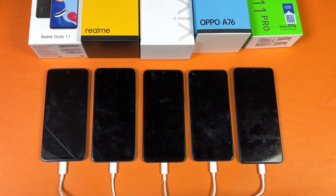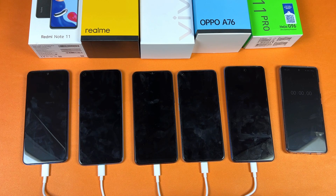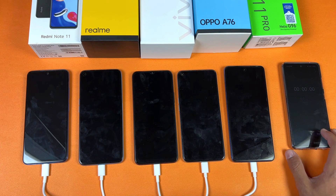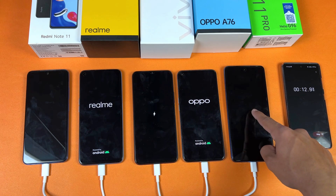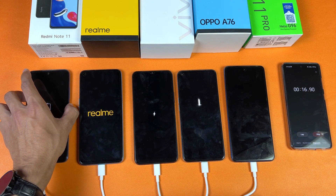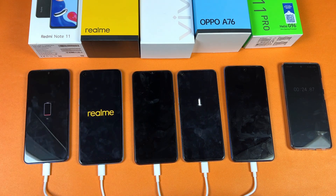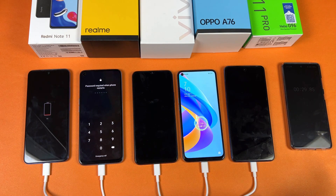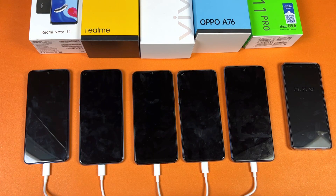Let's start timing using my Samsung Galaxy A52s 5G as a stopwatch. I've connected the chargers into the socket and the power source is currently off. Now let's turn on the power source. The power source is on and you can see the charging logo on all devices. On the Oppo and Realme we have 0%, on the Vivo 1%, and on the Redmi 1%. I'll be back after 15 minutes.